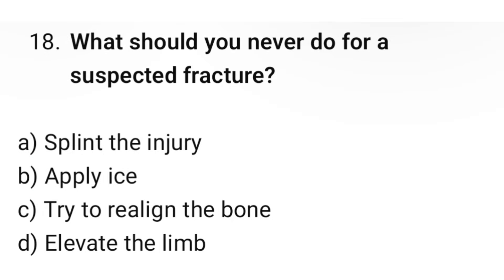Question number 18. What should you never do for a suspected fracture? The correct option is C: Try to realign the bone.